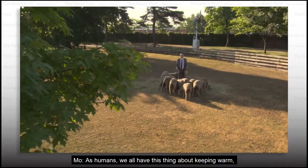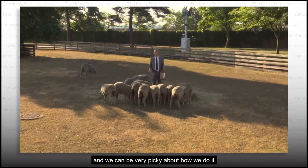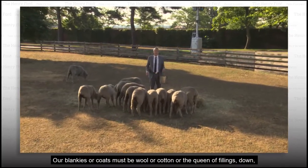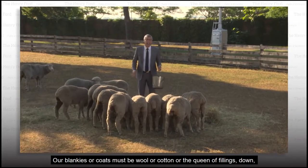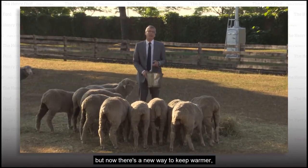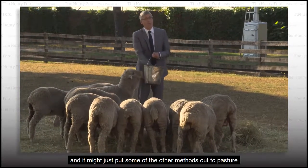As humans, we all have this thing about keeping warm, and we can be very picky about how we do it. Our blankies or coats must be wool or cotton or the queen of fillings, down. But now there's a new way to keep warmer, and it might just put some of the other methods out to pasture.